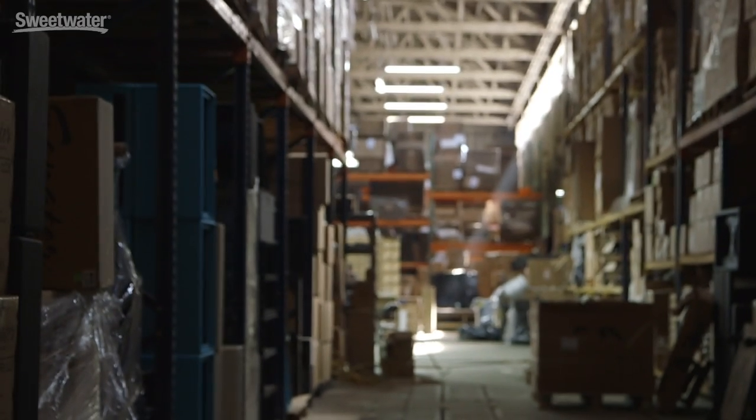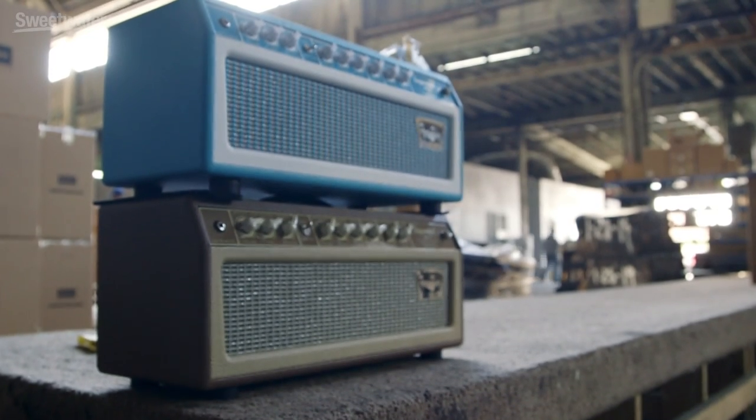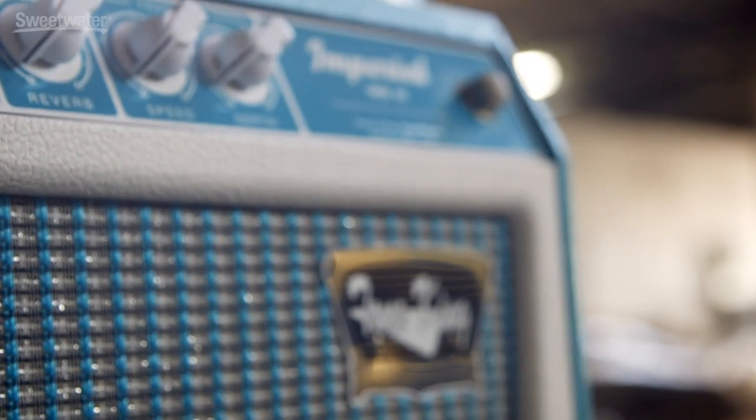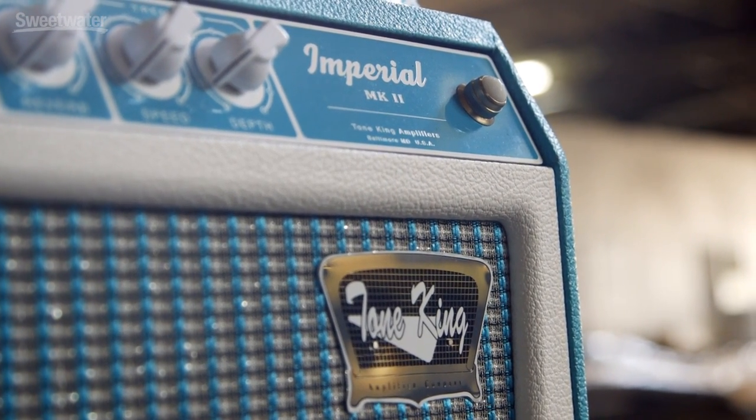So tell us about this facility — what goes on here? This is Boutique Amp Distribution, which manufactures and handles distribution, sales, and marketing for our amplifiers, where I'm very much involved all the time. They also make a variety of other products like Synergy, Morgan amplifiers, Bogner pedals, Friedman pedals, Wampler pedals, Tone King, and in the future Soldano and Diesel distribution. So there's lots going on here.